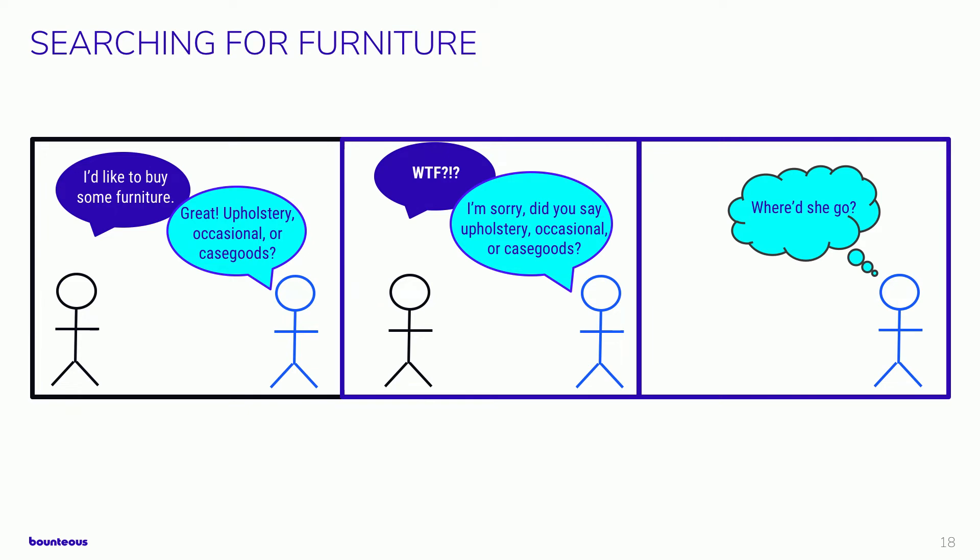Imagine you want to buy furniture and you're asked if you want 'upholstery,' 'occasional,' or 'case goods.' Unless you work in the industry, you have no idea what this means or how that decision impacts what products you want to buy. The business point of view is getting in the way of the human experience — the company's internal jargon is bleeding onto the website and doesn't make sense to end users. Even if we cleaned up the interface and changed the verbiage, if your data is still organized this way, it can still create a disconnect. Neither the business nor the technology is considering the human experience of shopping for furniture.